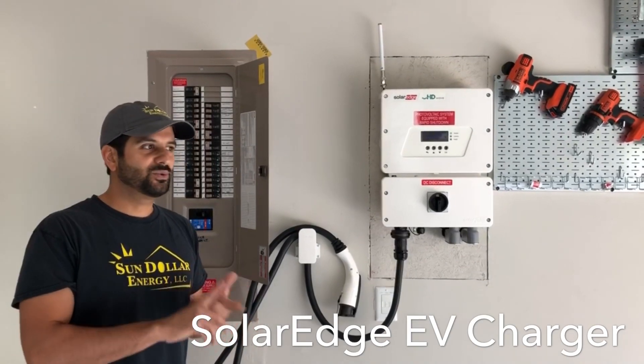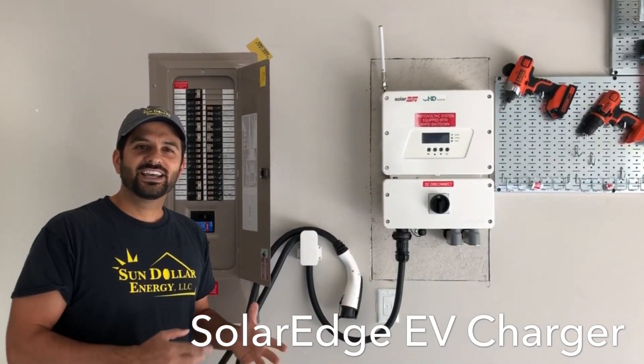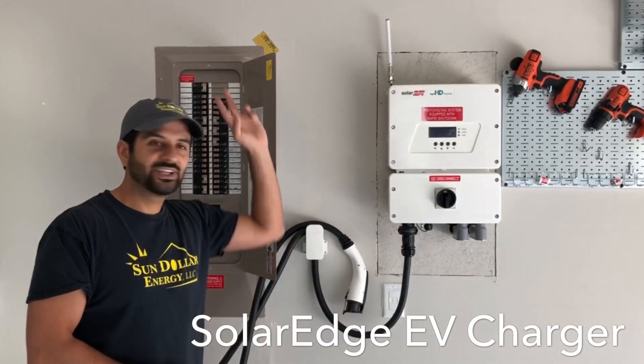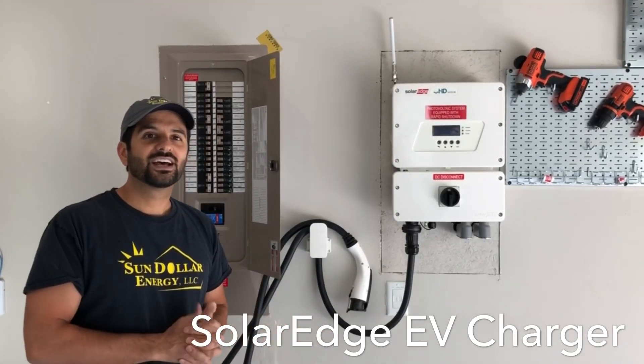You can program it — plug in your car and at night at 10 or 11 o'clock it'll juice your car, or you can plug it in during the day and get energy directly from your solar panels. Pretty neat new feature.